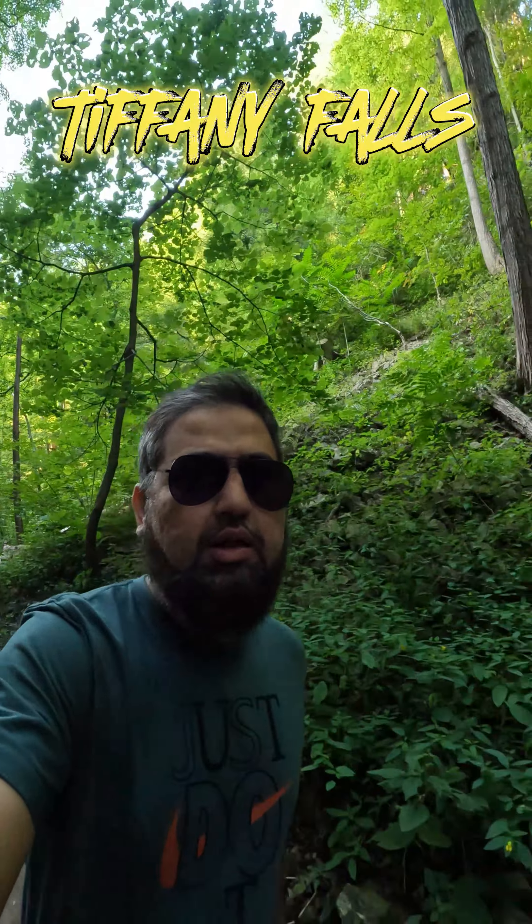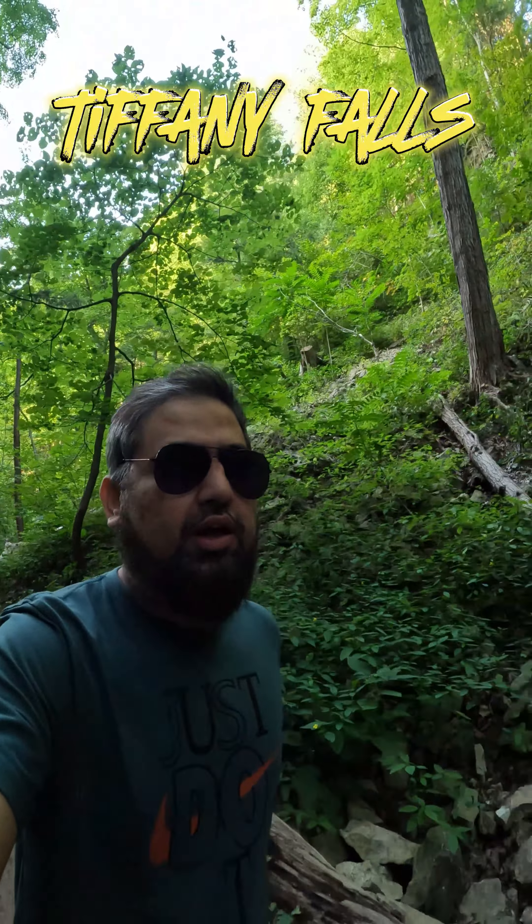Hey Fox, how are you doing? So right now I'm at Ifalki in Hamilton, and the good thing about this valley is that it's really a two-minute walk from the parking, and then you can just hike for like two minutes and you'll get to the fall. So here we are — just two or three minutes walk from the parking and you get to this fall right here.